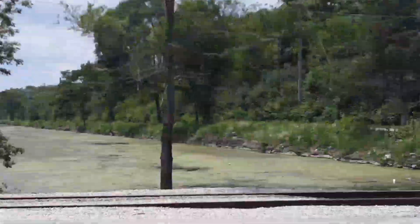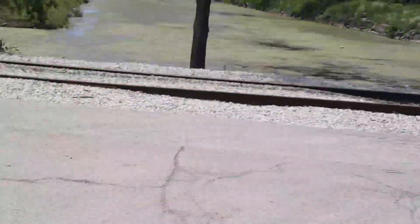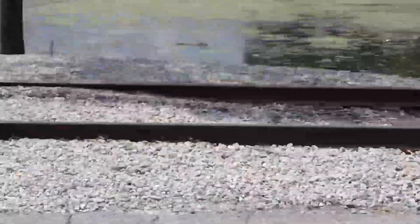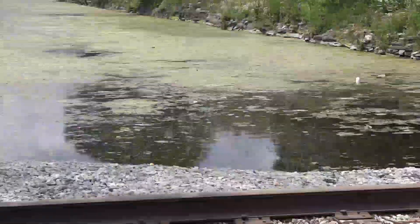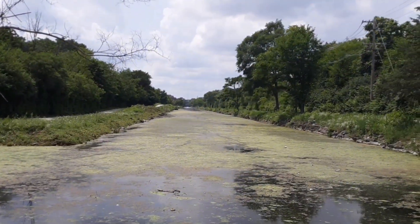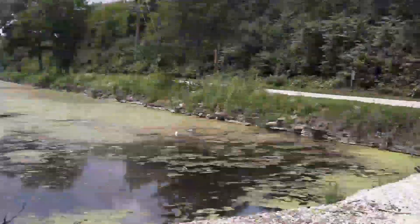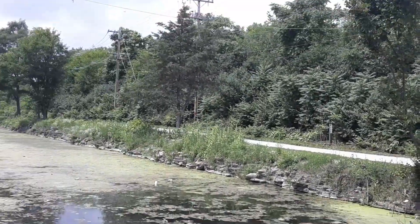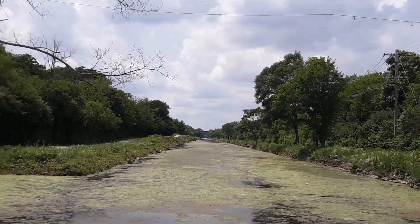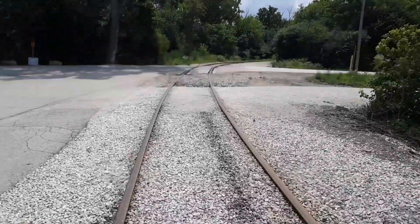It's fairly busy over on this side. You can see the canal doesn't move very fast — it's all green, algae-covered. You can see it's like a crushed limestone on both sides of the canal here, it's part of the trail system. And of course everywhere I go, you know there's going to be railroad tracks.